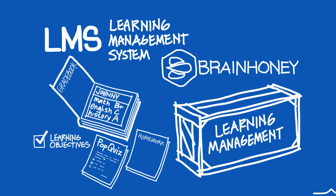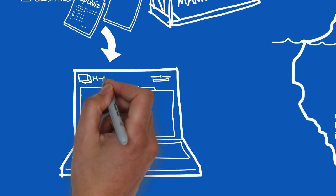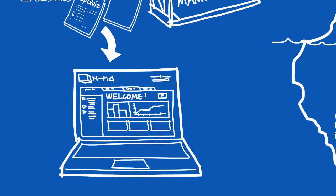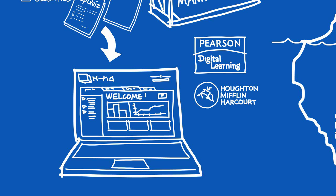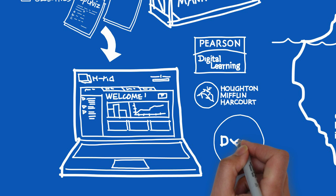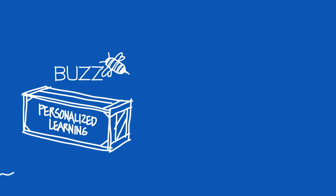The real power comes as you insert Brain Honey components into your own products and add your own interfaces, workflow, and learning models. Companies like Pearson Digital Learning, HMH, and Dell have launched their own learning solutions based on Brain Honey and powered by XLI.